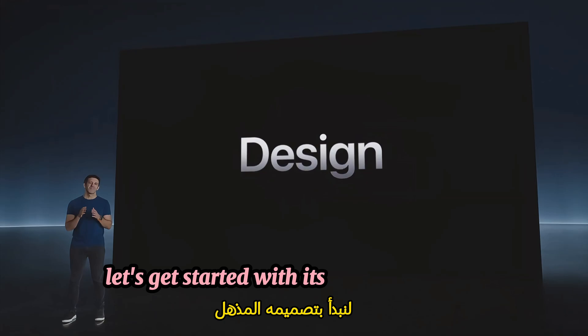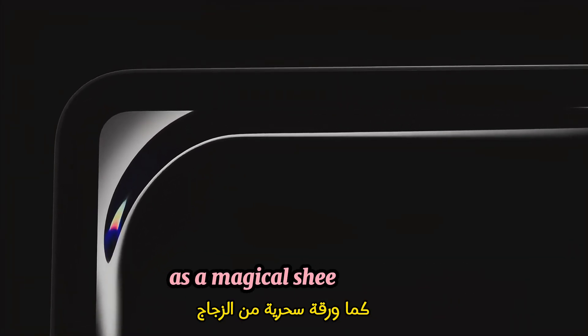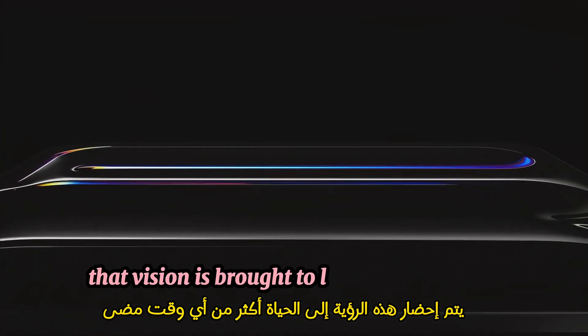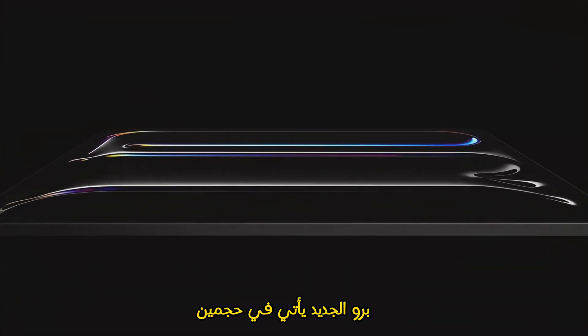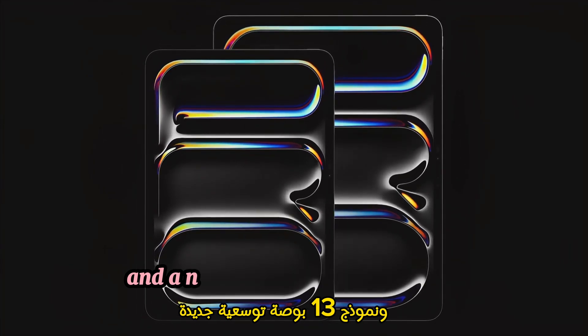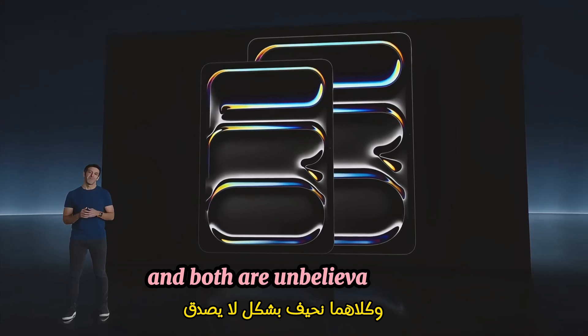Let's get started with its stunning design. We've always envisioned iPad as a magical sheet of glass, and with this new design, that vision is brought to life more than ever. The new Pro comes in two sizes: a new, super portable 11-inch model and a new, expansive 13-inch model. And both are unbelievably thin.